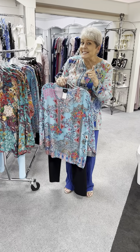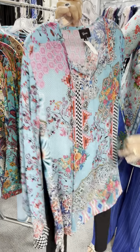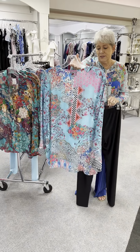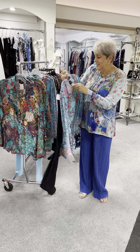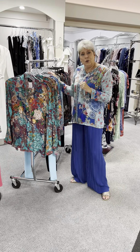This is more in your aquas and your turquoise. It is a V-neck with the tassel — the silk tie tassel — and it is a beautiful print. They are kind of oriental looking, I think. This one is priced at $90 and in this one I have a medium, a large, and an extra large.